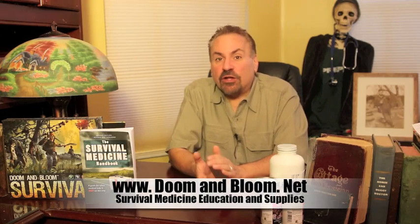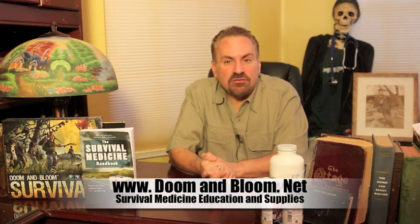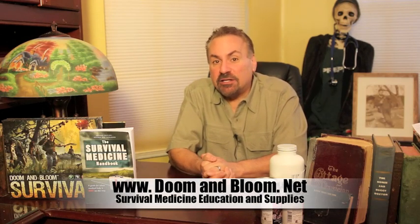Hi, I'm Joe Alton, MD, also known as Dr. Bones of www.doomandbloom.net, where you'll find over 600 articles, podcasts, and videos on medical preparedness for any disaster.